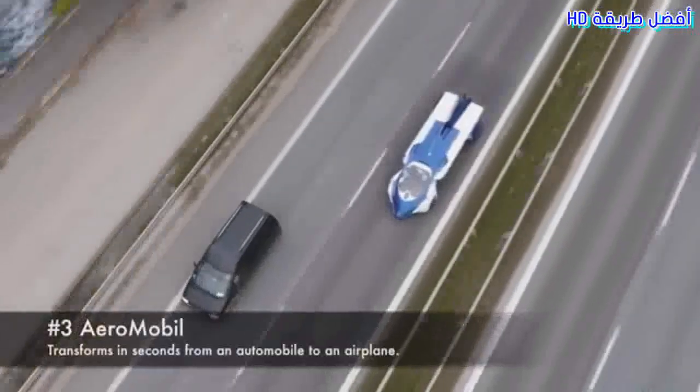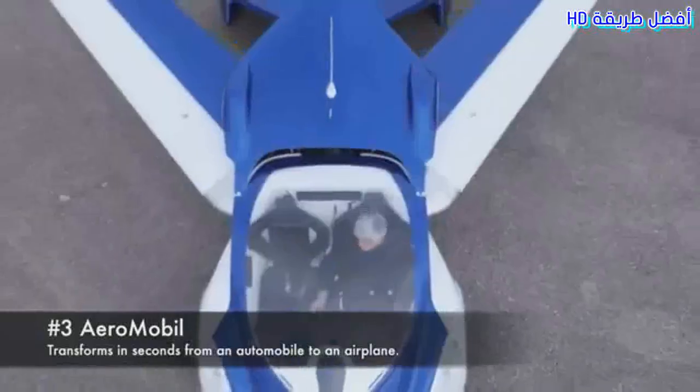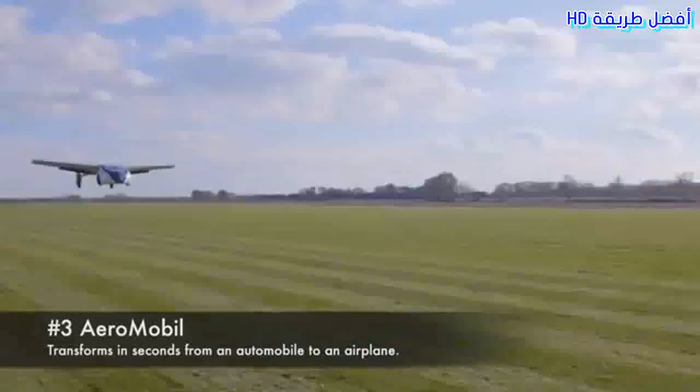3. Aeromobile. Transforms in seconds from an automobile to an airplane.